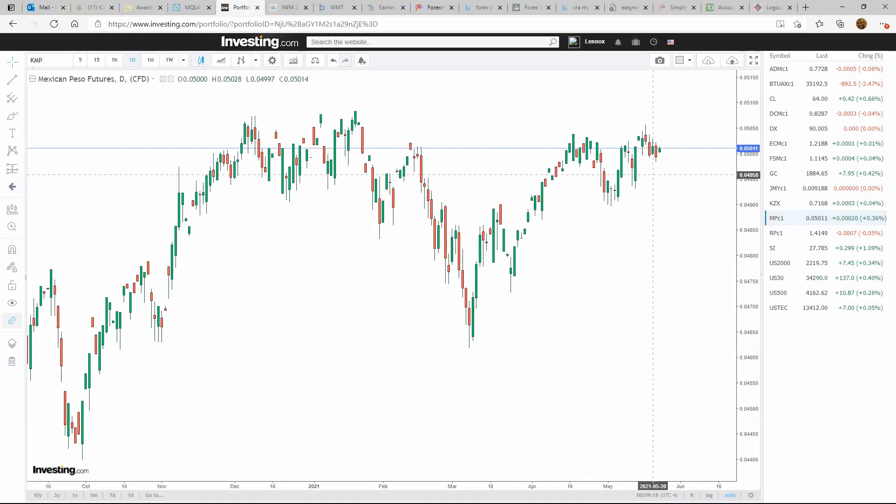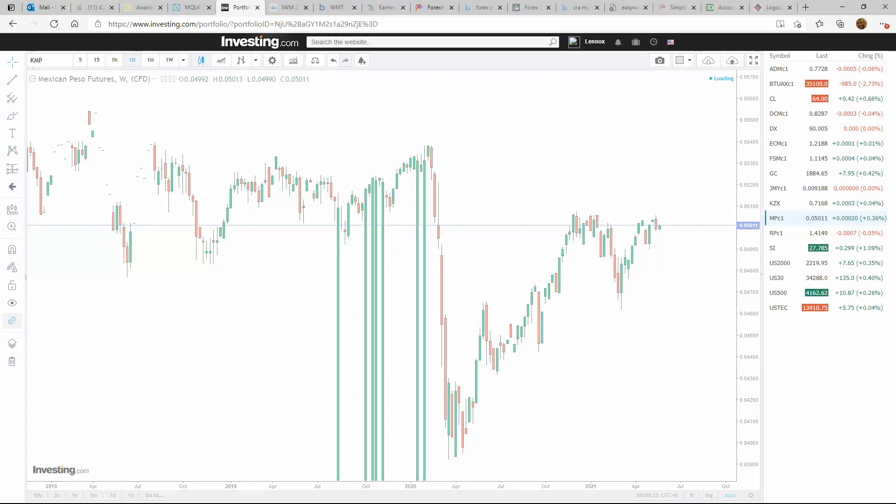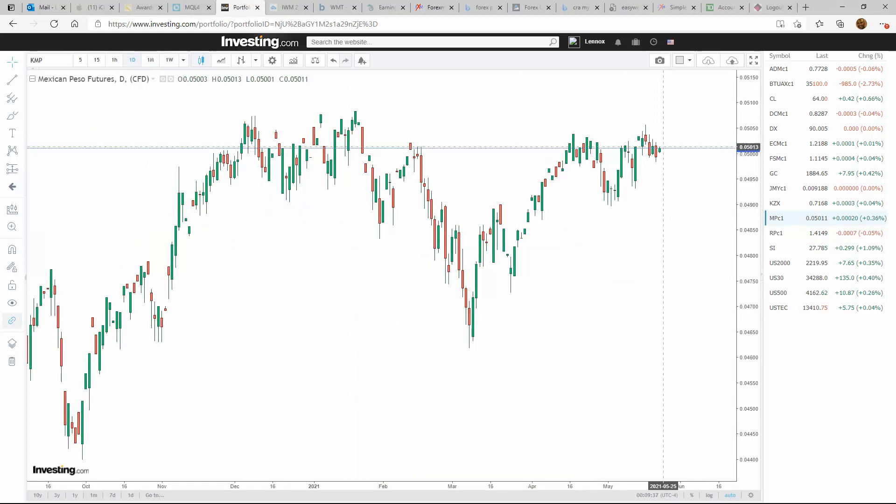Mexican peso on the weekly has been very strong, and we're pushing right at resistance right now. It has a battle to break through up to these new highs and is going through quite a challenging area. I would expect further moves to the upside, but it's going to take a bit of a push to get through that resistance area.